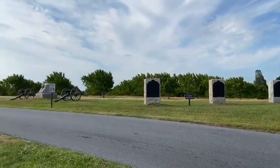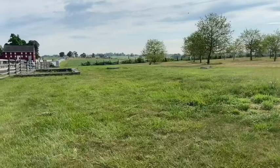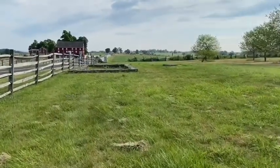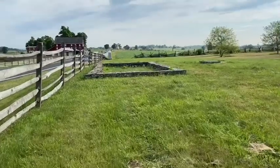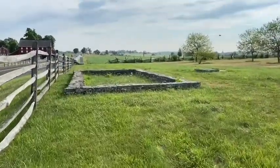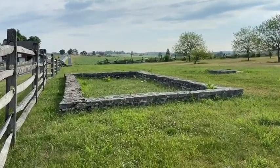It was right across from Sherfy's Peach Orchard. It was a small one-and-a-half-story log house on a stone foundation, which you see here in front of us. John and Mary were in their 70s at the time of the Battle of Gettysburg, and they lived here along the Emmitsburg Road. The battle raged around their farm, especially on Thursday, July 2nd, 1863.